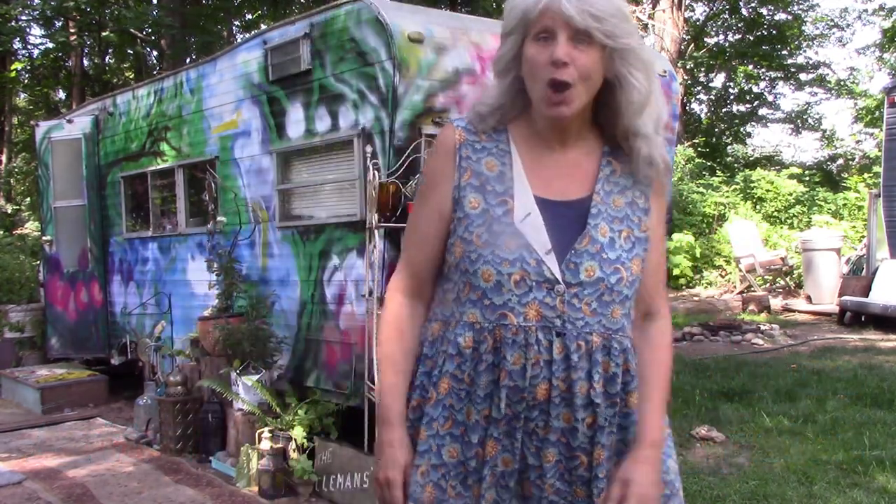Good morning Earthlings. I'm in a different spot today. Welcome to the Inventors Compound. God brought me home. I'm going to show you how I did this in the Fabulous Traveling Arts Studio.